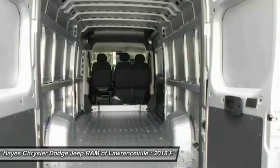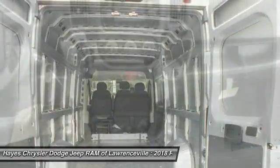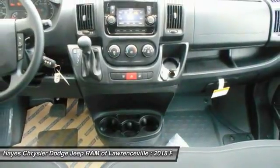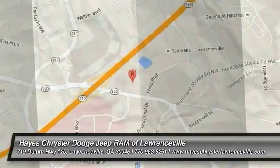Bucket seats, power door locks, power windows. This vehicle offers reliability and good looks at a great price, so come in and take a test drive today.